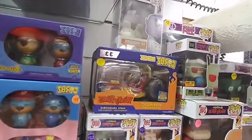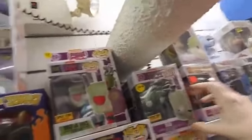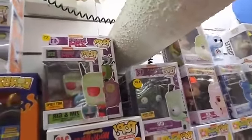We got Zim and Gir — that's a Hot Topic exclusive. There's a Big Gruesome for $50. This one's really rare and old — Glow-in-the-Dark Gir from Hot Topic at $45.